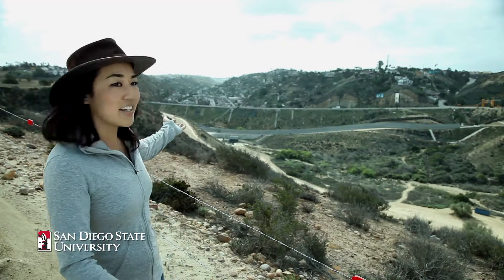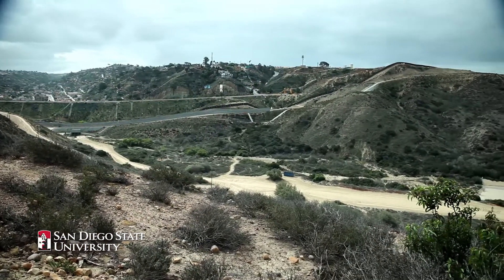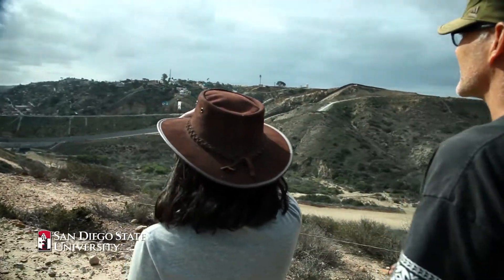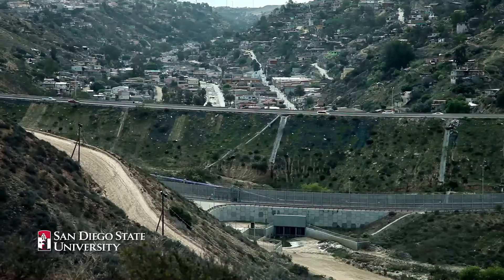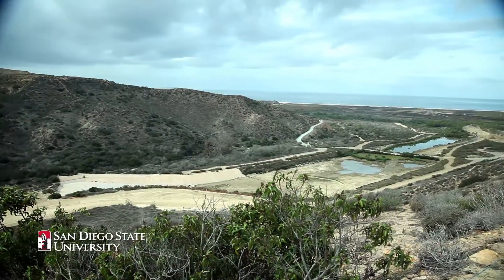Behind me is Goat Canyon watershed and it's one of the most erodible sediment sources coming into the Tijuana estuary. After big rain events, all that sediment being generated on the roads, in the stream channels, and on the bare hillsides comes across underneath the border through big culverts, then flows all the way down into these sediment traps. The sediment that doesn't get caught by the traps flows into the estuary.